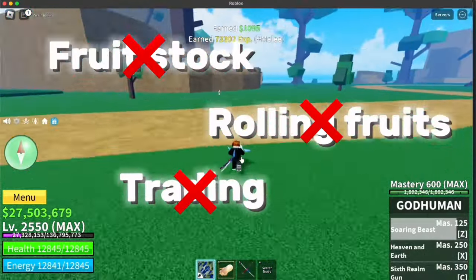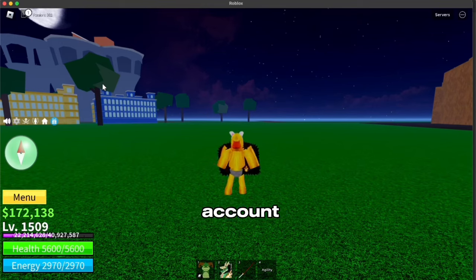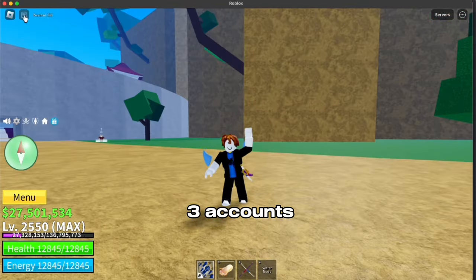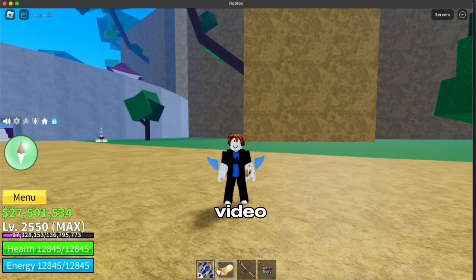I can tell you that this method works because I have perm dough not in one account, not two, but three accounts. And if you watch till the end of the video, I promise you that you will be able to get one for yourself.